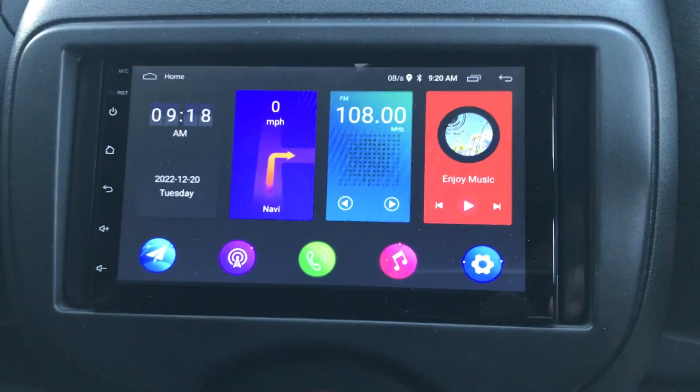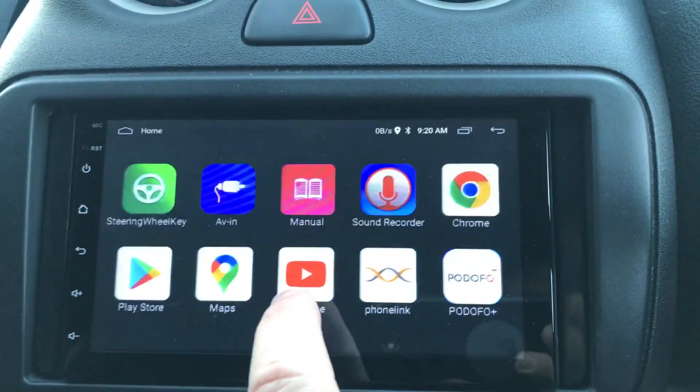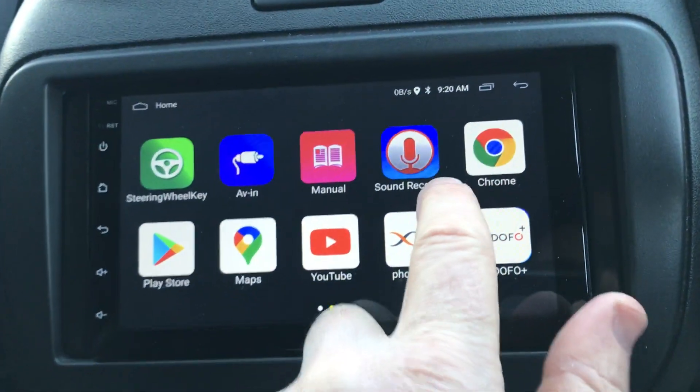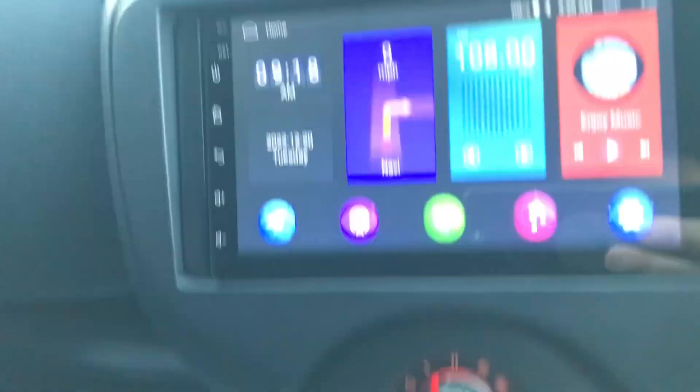New Android unit just fitted — you get your sat nav, Bluetooth music streaming and calls, with lots and lots of apps on it. A great unit. There's your reverse camera view.